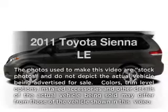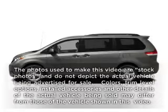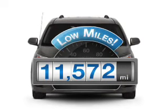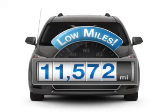Get noticed in this 2011 Toyota Sienna. If you're looking for a first-rate auto, this one could be yours today. Get more for your money with this vehicle that features low mileage and dependability.